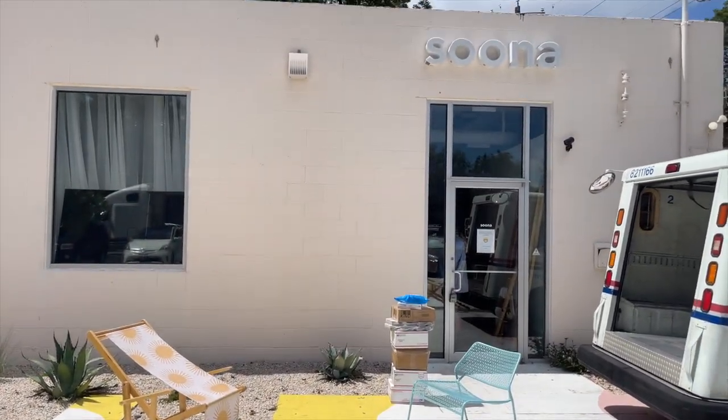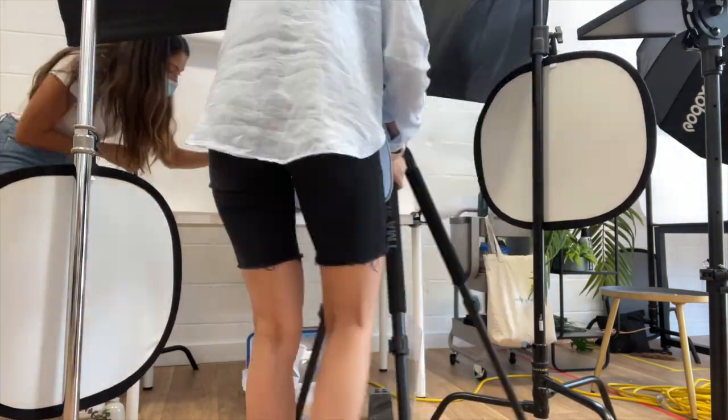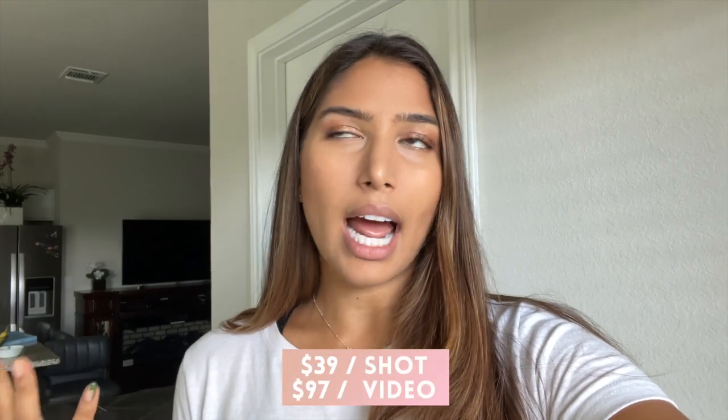I'm going to a studio here in Austin called Suna. Suna creates product shots — they can do it remotely, where you send them pictures of your product and they send them back, or you can go into a studio. They have three studio locations: one here in Austin and the other two in different cities in the US. It's about $39 per shot and about $97 per video. It was super easy to book my appointment, create the shot list, and creatively direct what I want for my shoot.